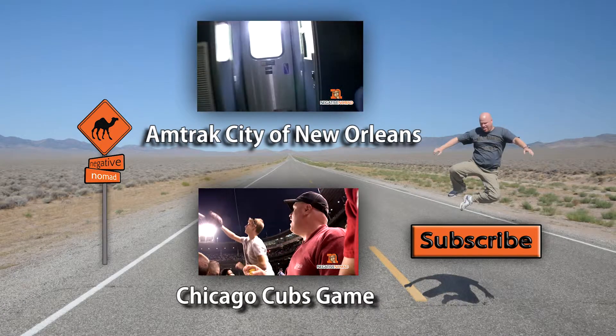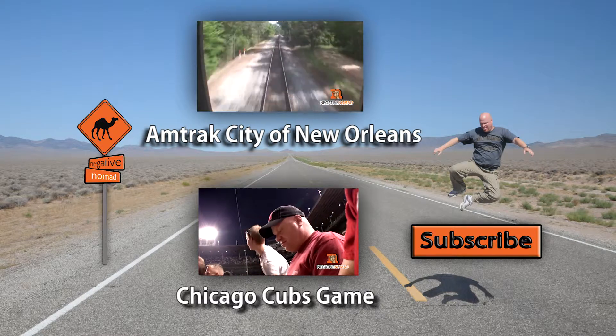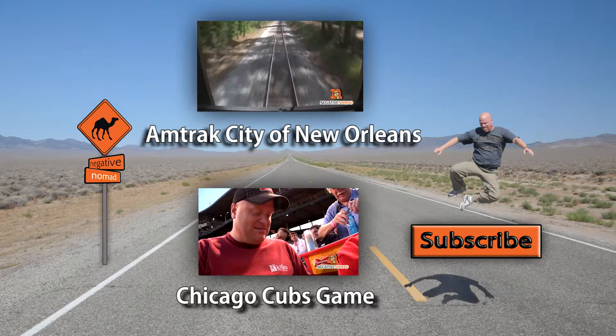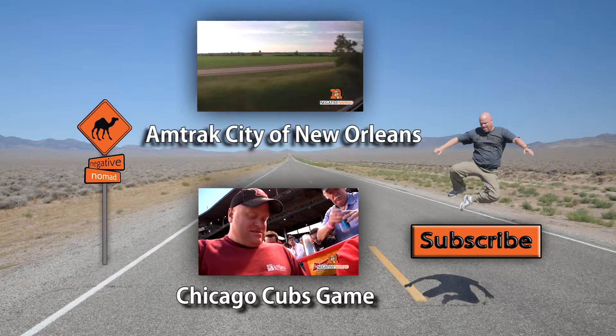If you want to see more about Chicago, click on one of the video links, or subscribe for future updates and other destinations. You can also visit my website at negativenomad.com.